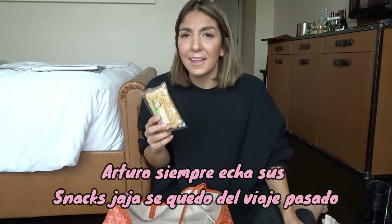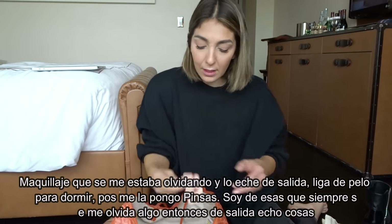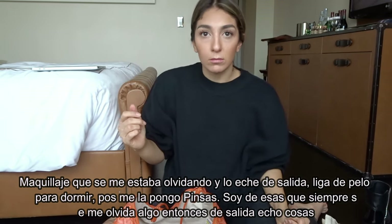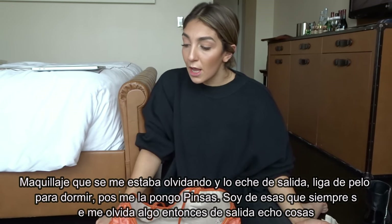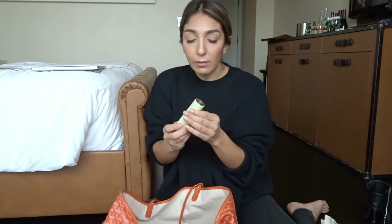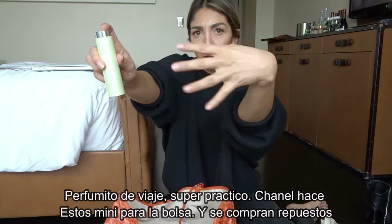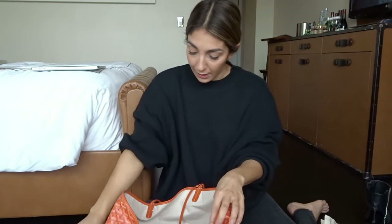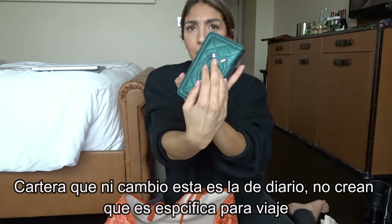There's an empty water bottle — no idea where that came from, probably Arturo's from a month ago. Foundation I forgot to throw into my makeup bag. A scrunchie — it's one of those satin ones, maybe for sleeping. I'm one of those people who forgets things, so sometimes I'm running out the house and start throwing random things in the bag. Perfume — this is a little travel Chanel perfume, you twist it and spray. It's a little glass and you can buy the replacements, very convenient.